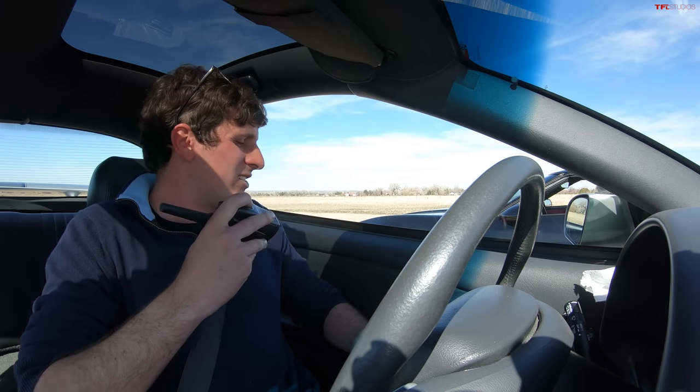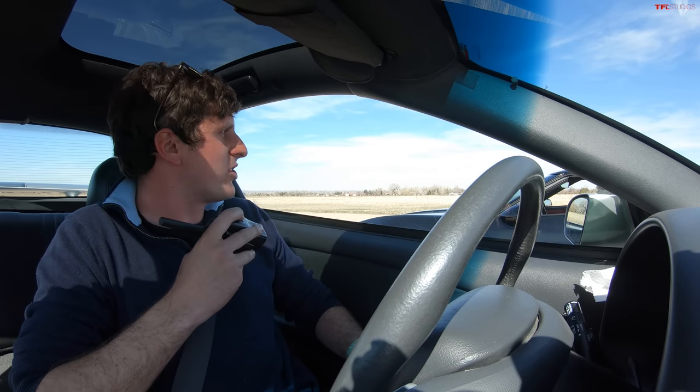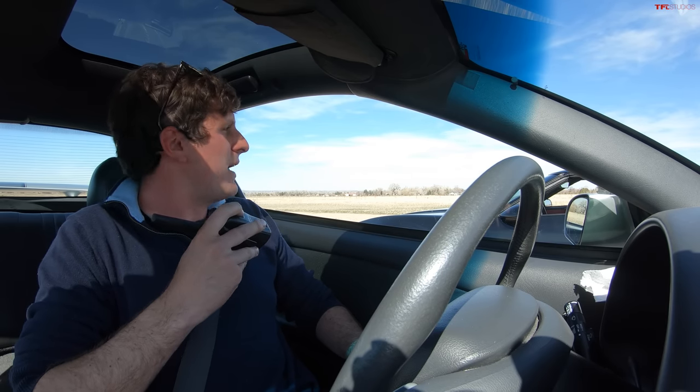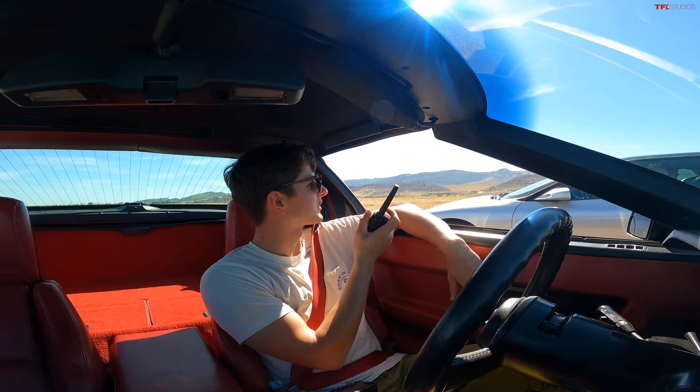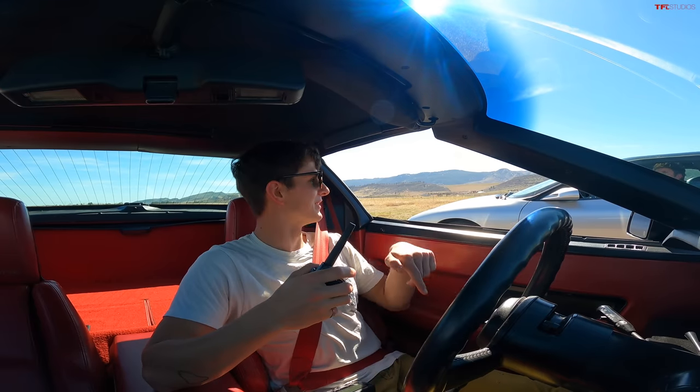The Trans Am's 16.7 is a poor showing, but at a mile above sea level and with older tires grip is a challenge. With the Trans Am half a second behind in the quarter mile, it's time for a rolling race from 30 mph where grip doesn't matter as much. The Trans Am driver is confident heading into that test.